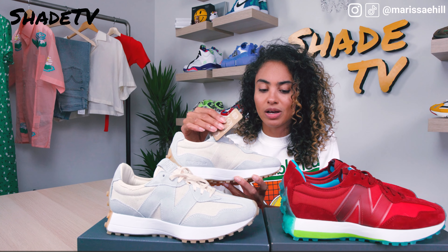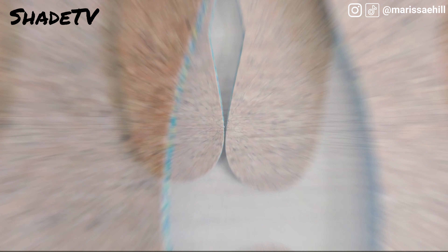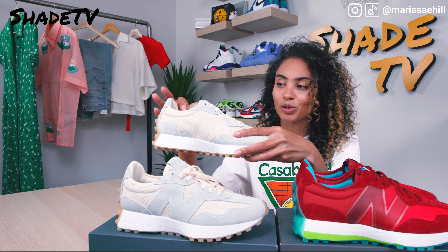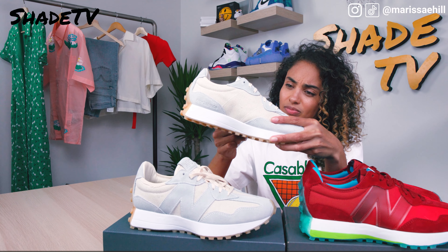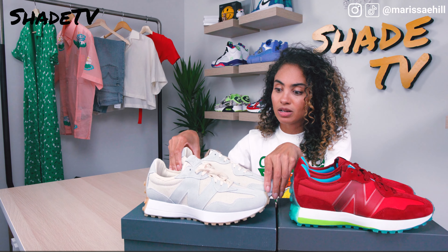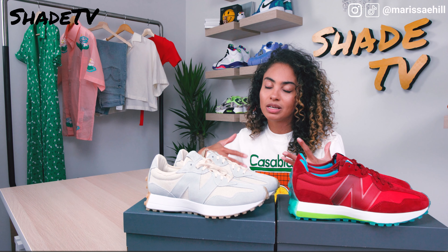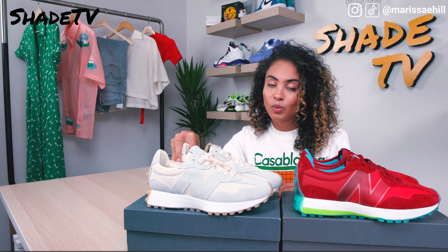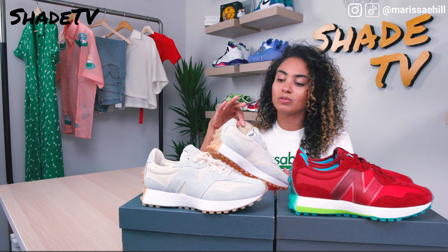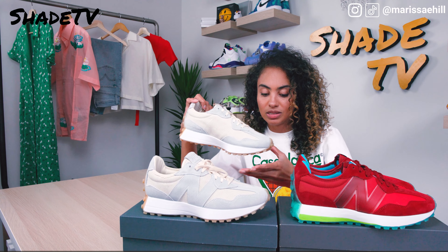Now here's the Undyed New Balance eco-friendly sneaker. It even comes with a card: 'Undyed — no added color means less water, energy, and waste.' One of my favorite parts is actually the insole — it's made of cork! I haven't seen an insole like that before. I'm obsessed with it. This coloring scheme is so different from the Cape — it's very neutral in tone, celebrating materials in their natural color and highlighting the importance of a more sustainable future.